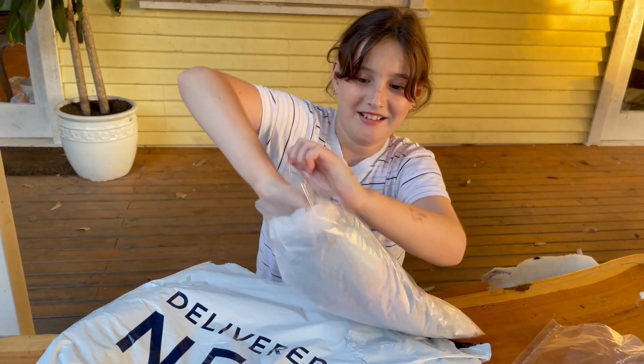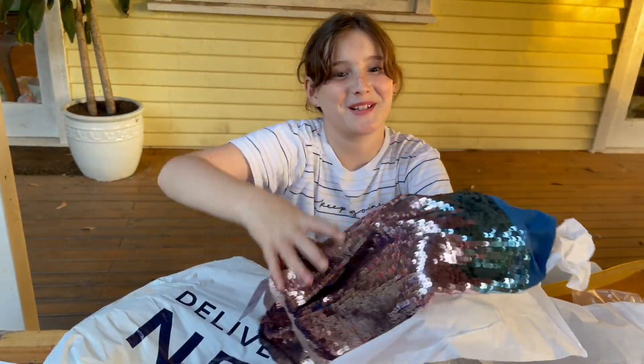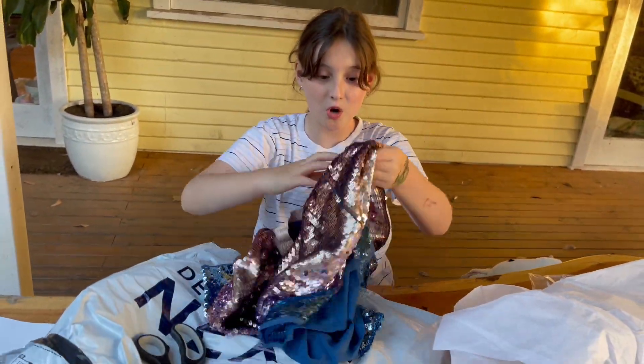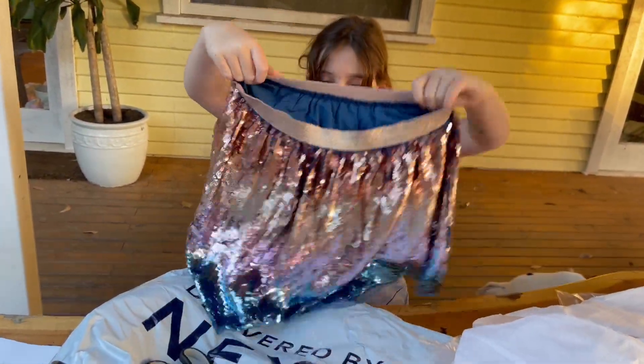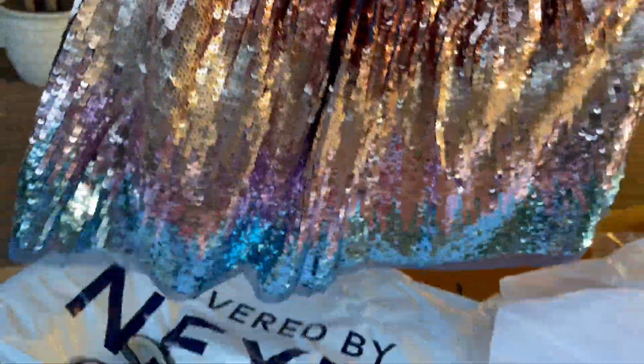Let's see this one — I remember ordering this one now. It's so pretty! It's a sequins skirt and it's so flowy. I like the colors.